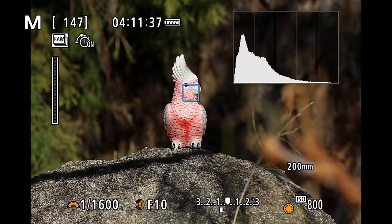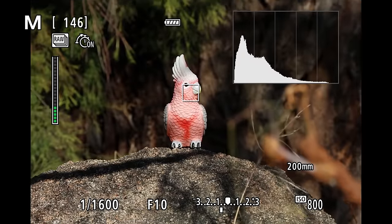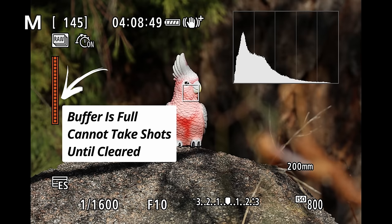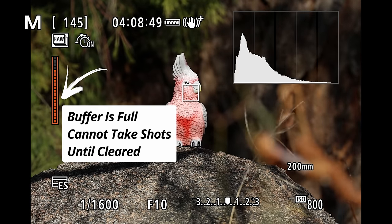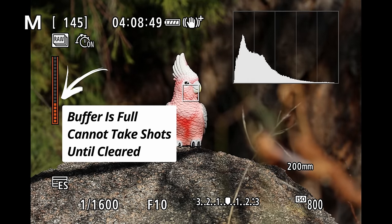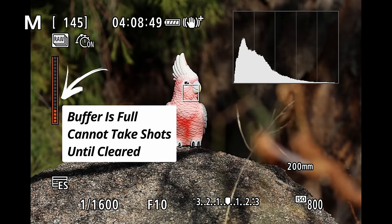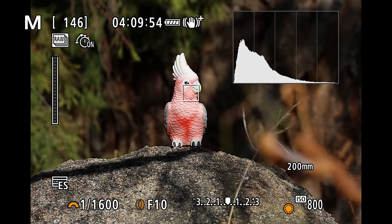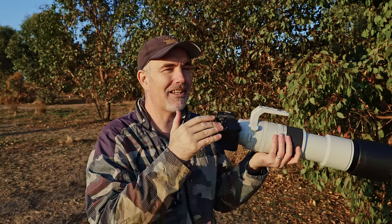The next issue is that you can't take another photo until the buffer is cleared and the camera has created this different file. You're in the field, you see a subject, you start taking photos, then lift your finger off the shutter — it starts creating this separate file type — and when you try to take another photo, you can't. You've got to wait for the camera to create this special file, clear the buffer, and then you can start shooting again.